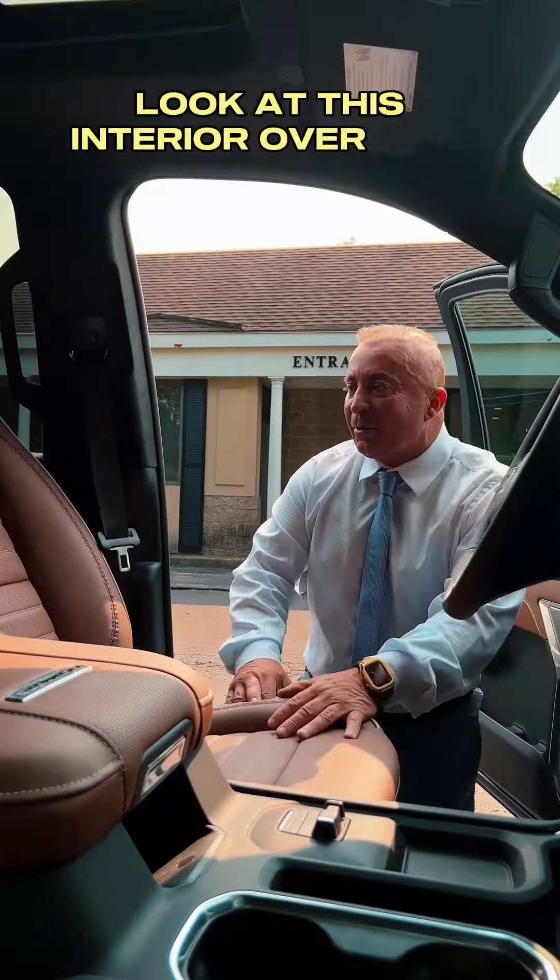Look at this interior over here — Alpine leather with massaging, heating, and cool seats. Not only with this interior and these seats, you also get a 13.4-inch digital screen, the largest in its class.